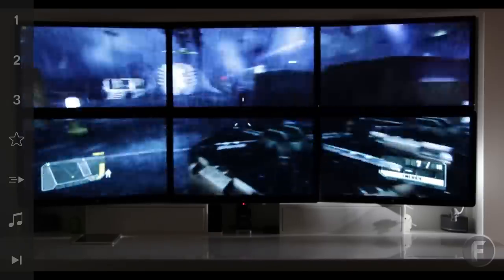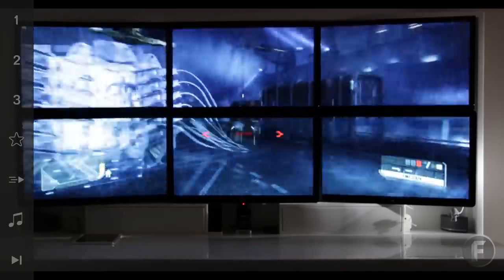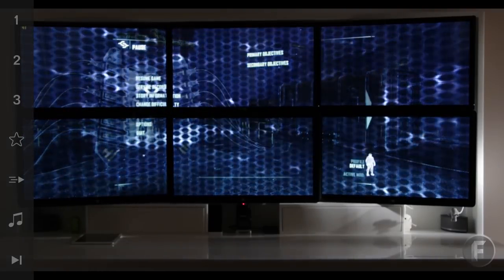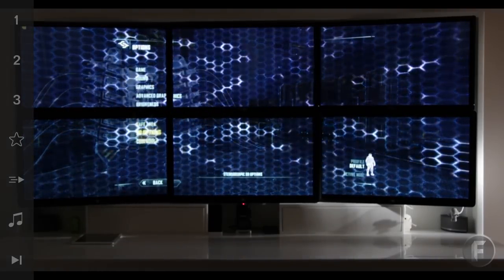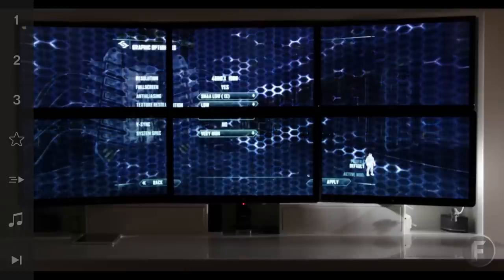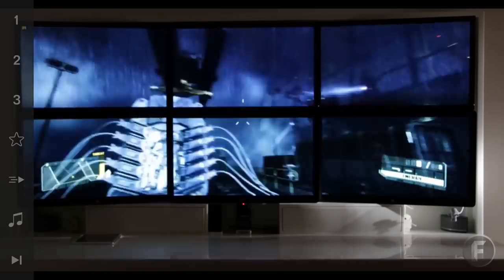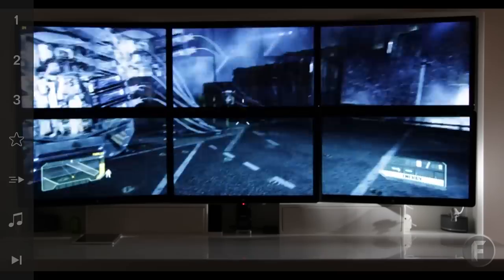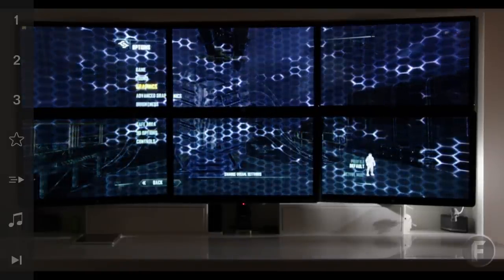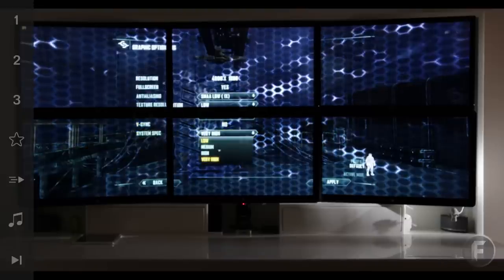At medium, it's around 50 FPS — fairly similar to low, maybe just dropping a couple of frames. But let's check the settings again and pump this up to the very high system spec. This should max out everything in terms of performance, and it definitely makes a difference — dropping down to about 24-25 frames per second. So a big difference in terms of what the system spec setting does to the game.